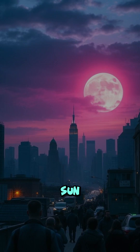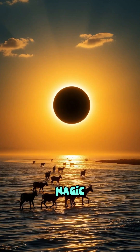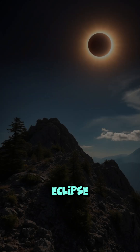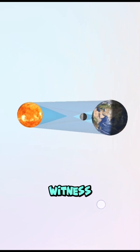Ever wondered what happens when the Sun suddenly disappears in the middle of the day? It's not magic. It's a solar eclipse, one of the most fascinating celestial events you can witness from Earth.